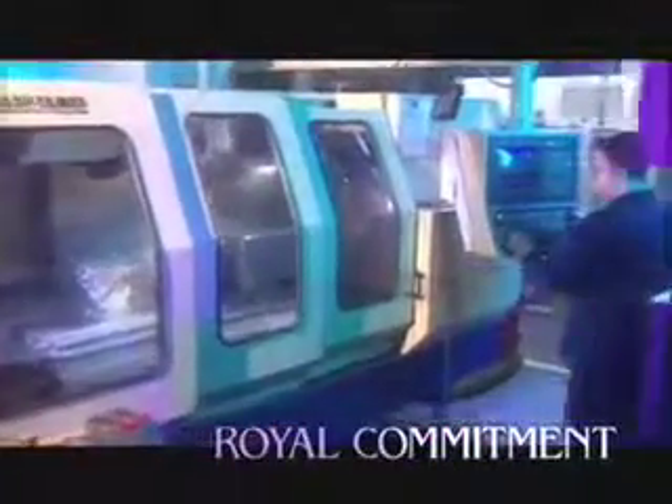Royal is committed to meeting your company's unique workholding and machining challenges. From concept to setup, Royal has the experience, the technology, and the quality to provide your company with workholding solutions that will prepare your company for the production challenges of the new millennium. Royal Workholding — providing solutions to the workholding challenges of the 21st century.